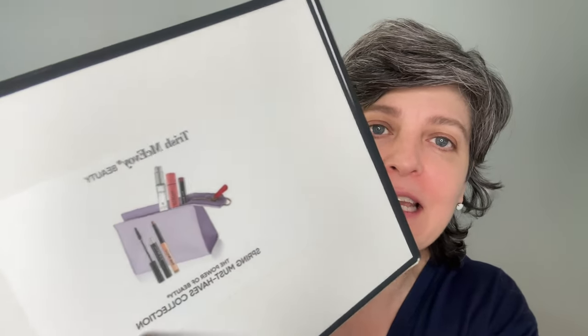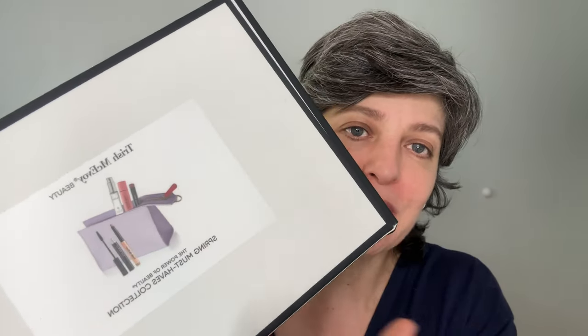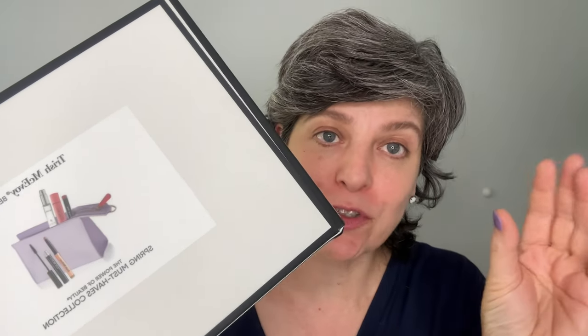Today is another episode of Trish McAvoy. I ordered this set which is a lot smaller than the last one I did. Is this Spring Must Have Collections? It's also the lilac, kind of purplish, but it's very different than the usual notebook sort of sets that she sells every season. We're going to explore this and I'll tell you why it got me so excited. It has less product and it's less expensive. I think I prefer this set over the other one if you already have some kind of a kit of makeup — these are sort of the basics for Spring.